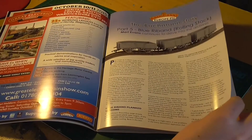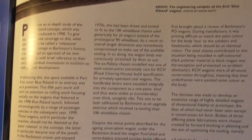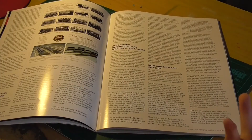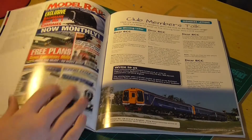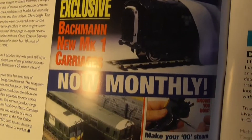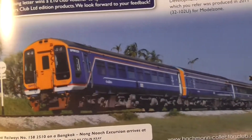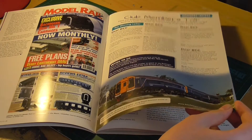The Bachmann story Part 5, the blue ribbon rolling stock - this is the ongoing series in every issue explaining the history of Bachmann. They explain when the Mark I coaches from Bachmann were introduced, and we all know that the Mark I's from Bachmann are absolutely stunning. You can see a very old Model Rail magazine there with the exclusive new Mark I carriages. There's also a very foreign-looking Class 158, and a Bangkok to Nong Nooch excursion in Thailand, I think.